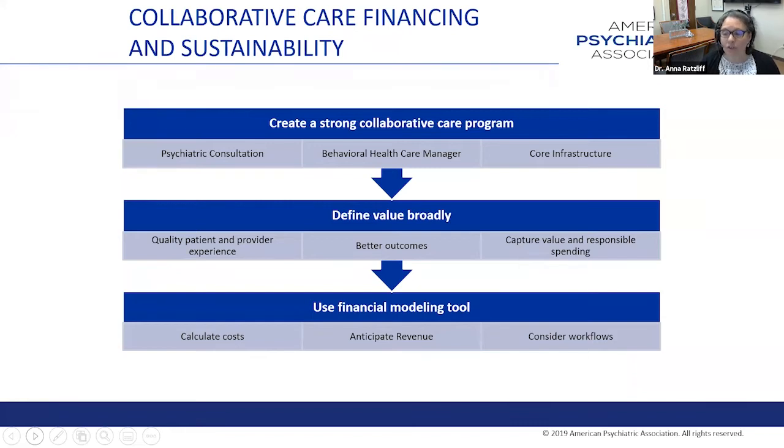As you think about building your program, really think about what you need to build a strong program that will deliver the clinical outcomes you hope to achieve. Think broadly about what the value is—many organizations find that in addition to the dollars and cents piece, there are other values that implementation brings, such as provider satisfaction, which might be a reason to continue a program even if it costs some resource. We encourage you to use a financial modeling tool to understand whether you have a good structure to generate enough revenue to cover the way you're building your program.